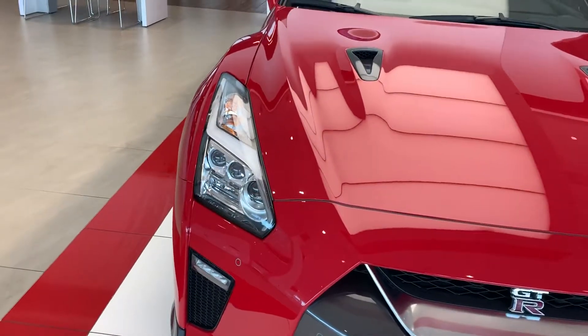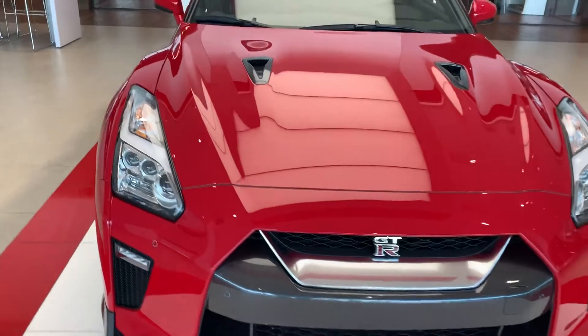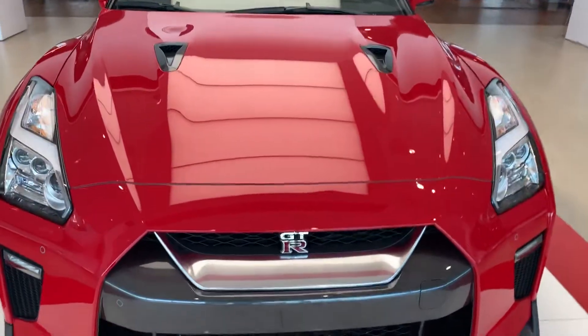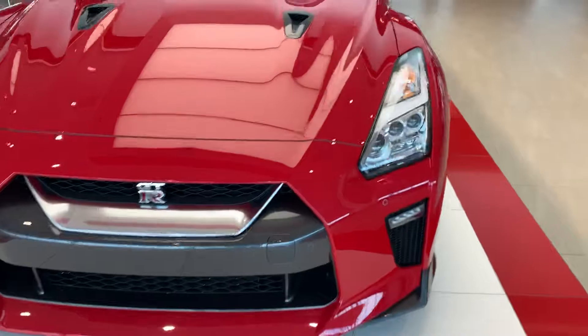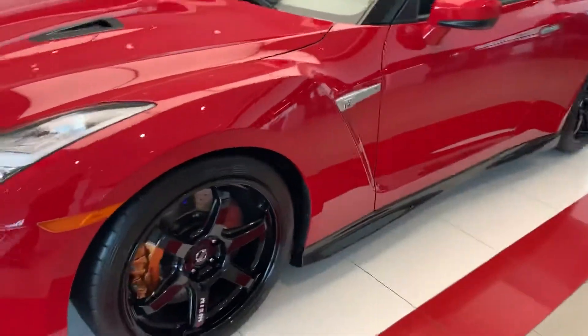The LED projectors are absolutely gorgeous on this car when it's running and looks absolutely mean. The aerodynamics on this vehicle make this Nissan supercar absolutely tremendous. It does have front parking sensors as well — take a quick peek as we're coming around to the side.